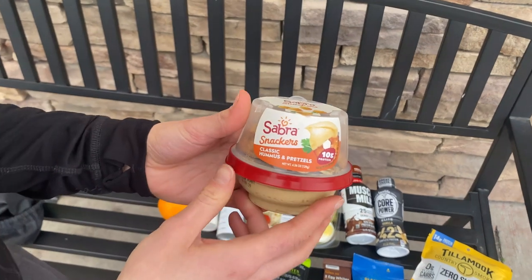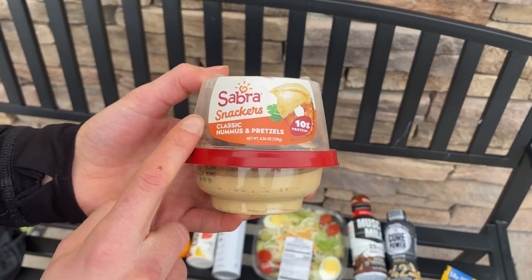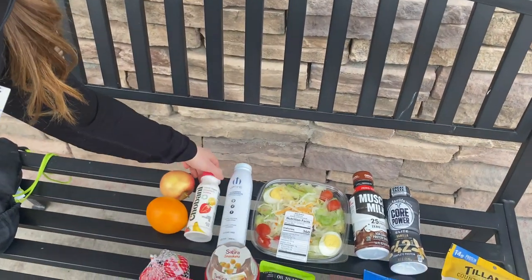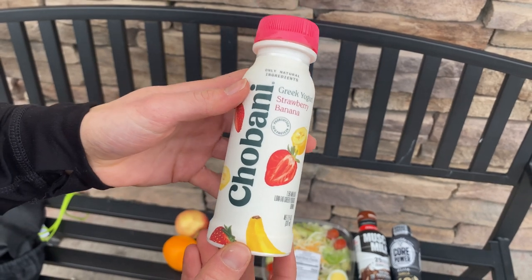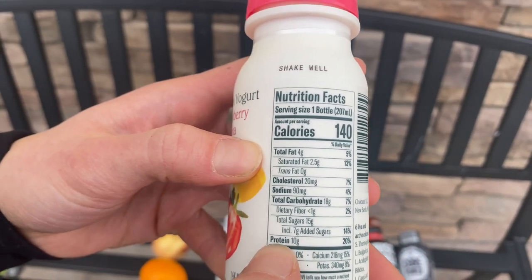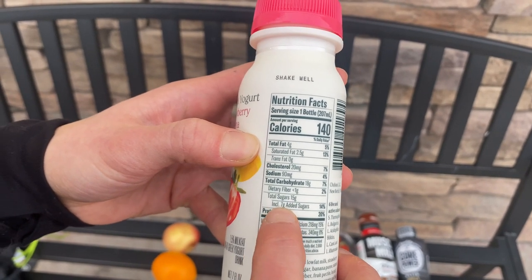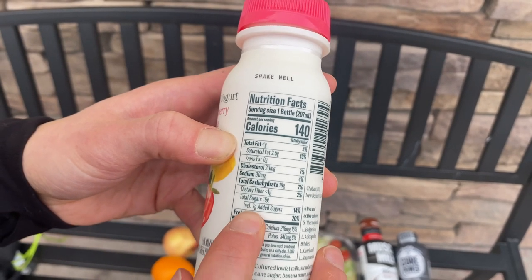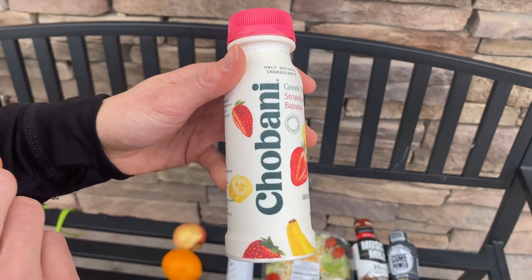Hummus and pretzels is another really good balance — your protein comes from the hummus and your carbohydrate from the pretzels. It's all packaged and ready to go. Another one is this Chobani smoothie — a good option if you want something to drink and don't have time to munch. It has 10 grams of protein to help the 18 grams of carbohydrate last longer so you don't have an energy crash. It does have some added sugars, but only 7 grams — anything 10 grams or below is okay, and five or below is even better. This is actually a better option than the typical Chobani yogurt.